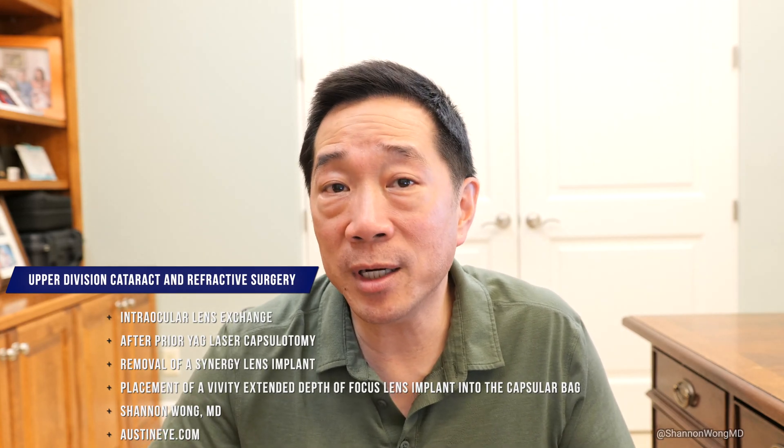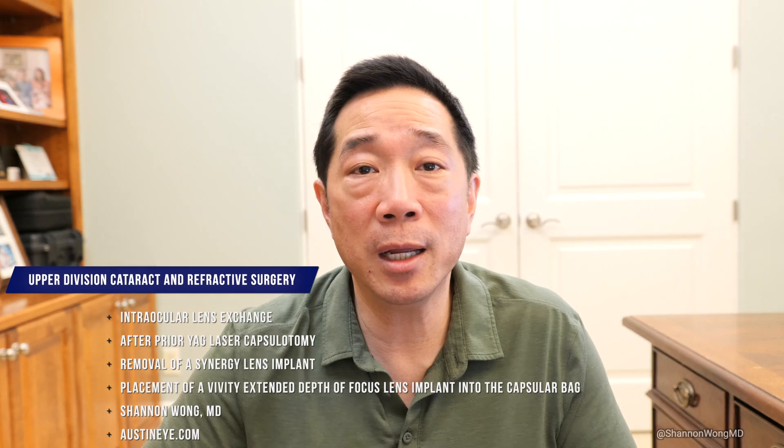Thank you for watching. I hope you found it interesting. Have a wonderful day and I'll see you on the next one.